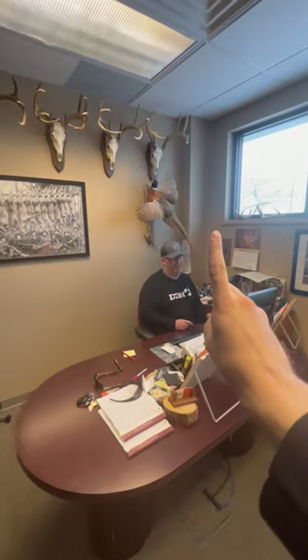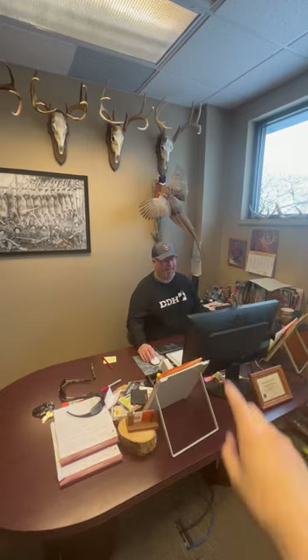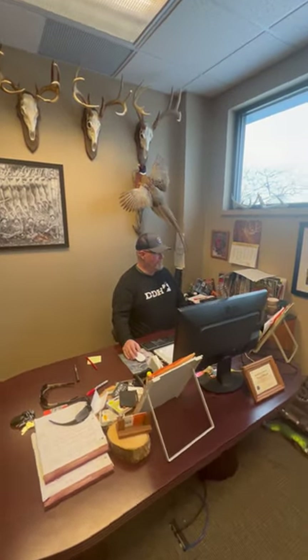One random whitetail fact. I knew you were gonna catch me again today. What you got? I'm ready for you. And I have a pointer. A pointer? Alright, what are we pointing at? Okay,